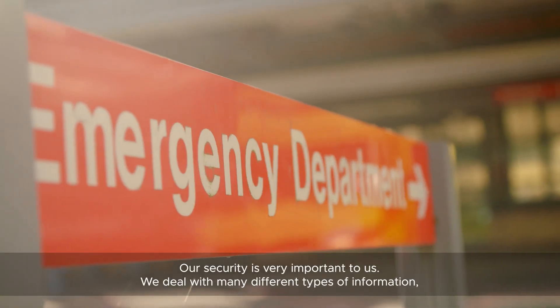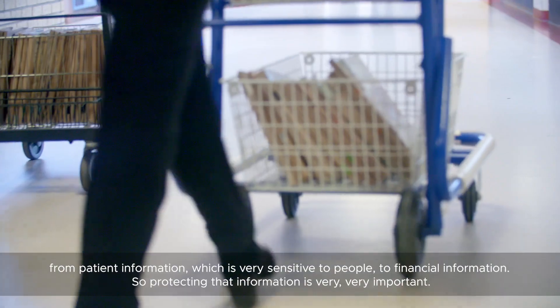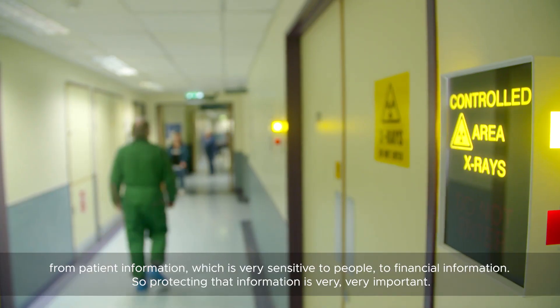Our security is very important to us. We deal with many different types of information, from patient information, which is very sensitive to people, to financial information, so protecting that information is very, very important.